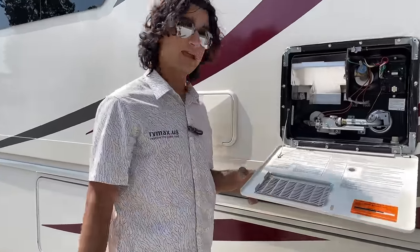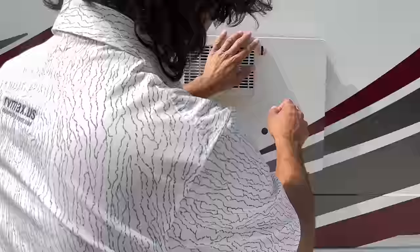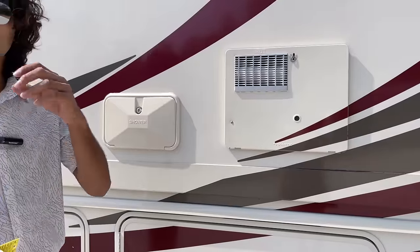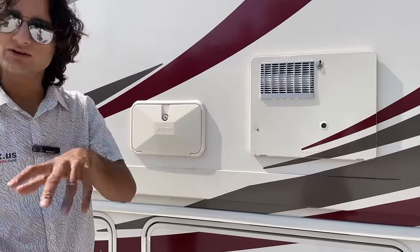Hot water here — this is a six gallon. We've got about a 34,000 BTU furnace, I think it's 34 or 32,000.